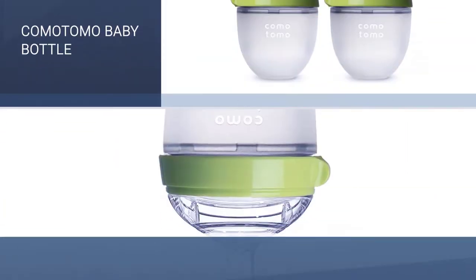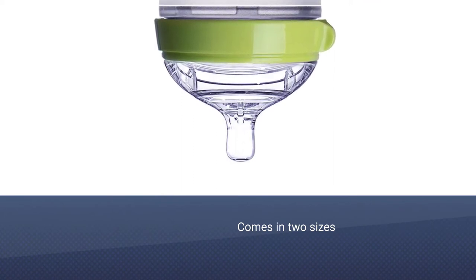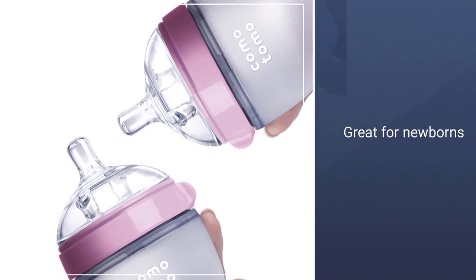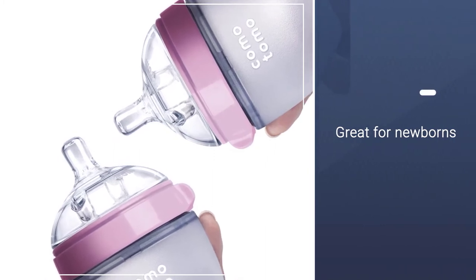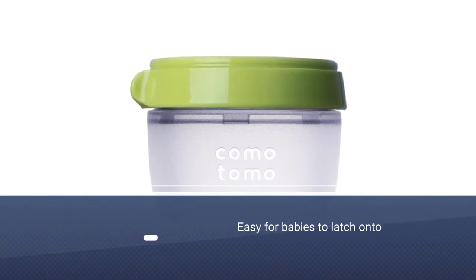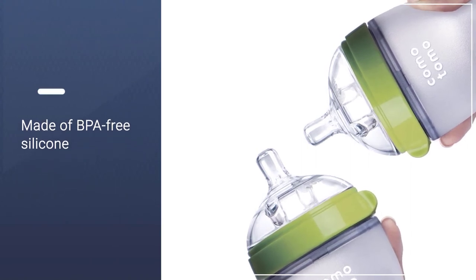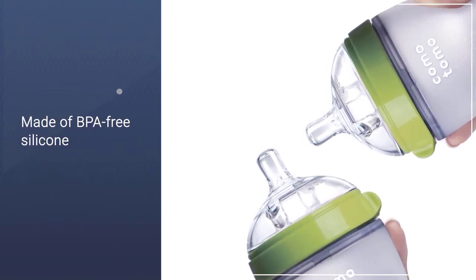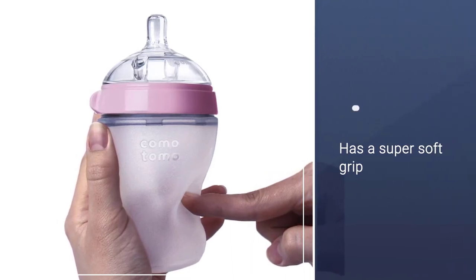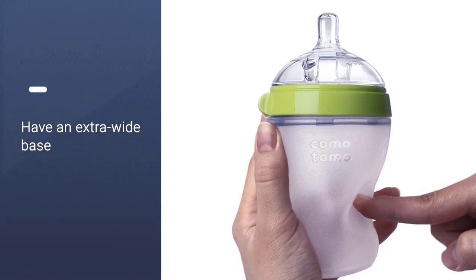The Komotomo bottle can be purchased in either a 5-ounce or 8-ounce size, so it's great for newborns and older babies alike. Besides being easy for your baby to latch onto, these are also made of silicone which is BPA-free and can safely go in the dishwasher and microwave. The silicone also gives these a super soft grip that babies enjoy holding onto. The nipple on these has a dual vent which will help ease any discomfort and prevent burps. And best of all, these bottles have an extra-wide base so they are really easy to clean.